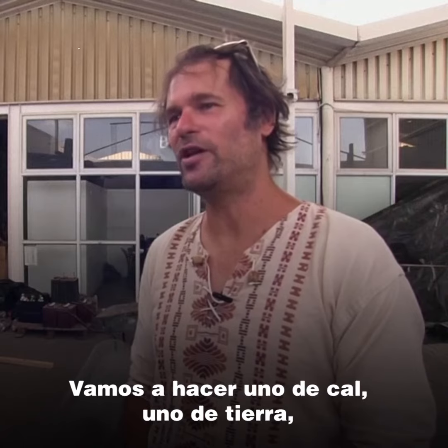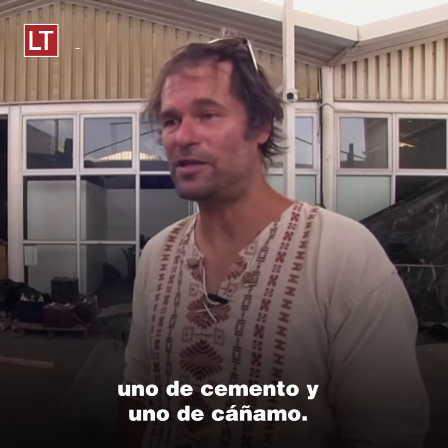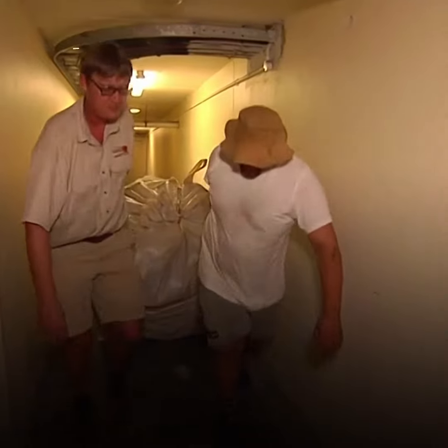We're doing two types of testing: the uprights and the laid flax in the cob. The plasters we're doing are similar — we're going to do a lime plaster, an earth plaster, a cement plaster, and a hemp plaster.